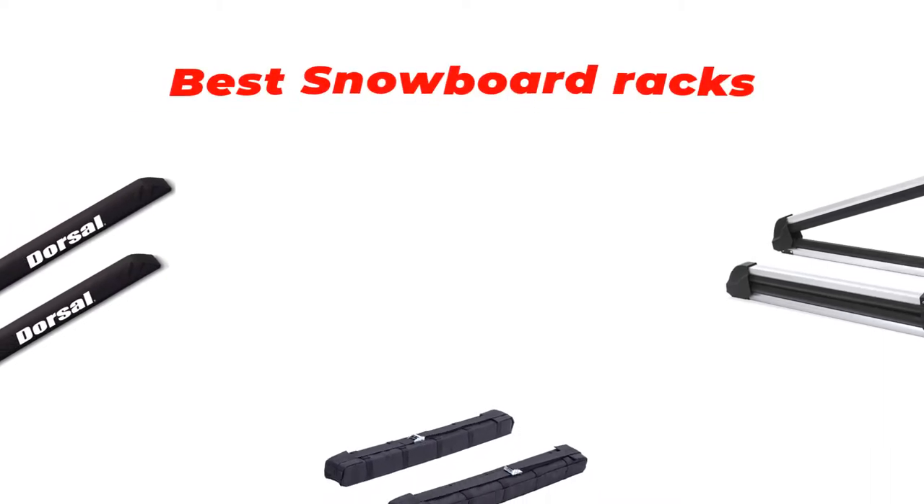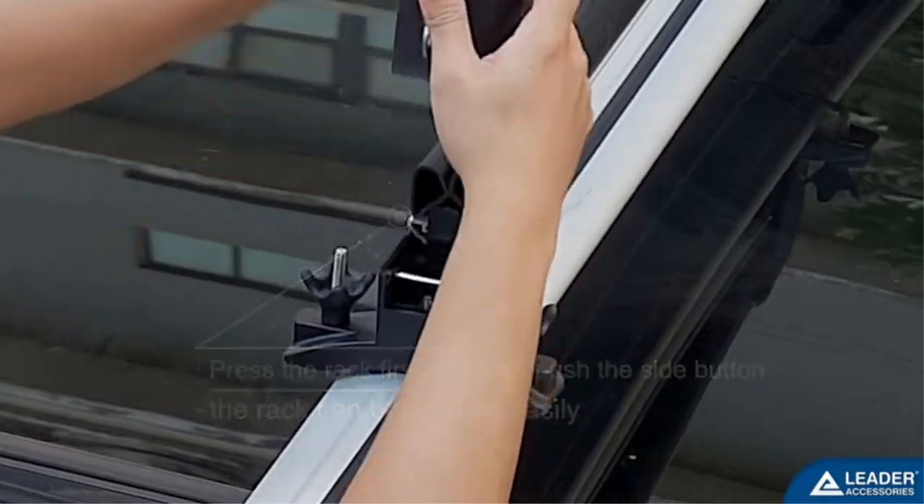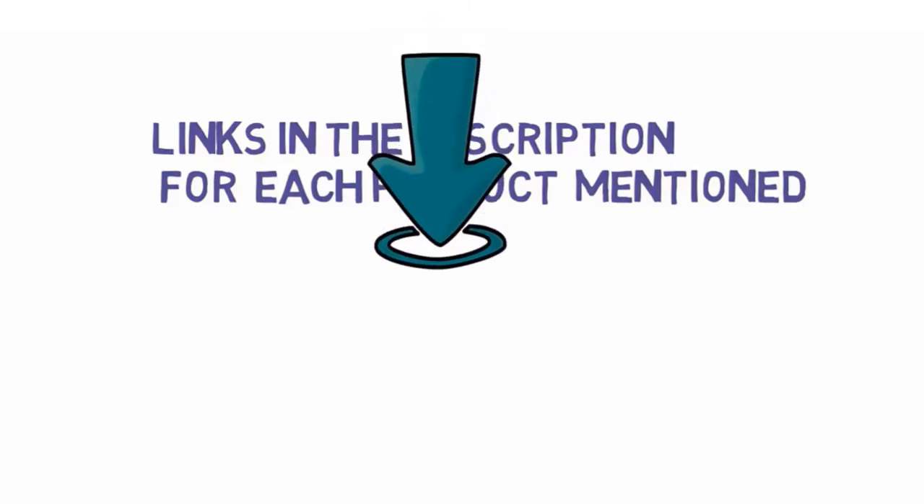Are you looking for the best snowboard racks? In this video, we will look at some of the best snowboard racks on the market. Before we get started, we have included links in the description so make sure you check those out to see which one is in your budget range.